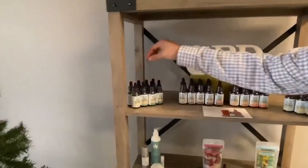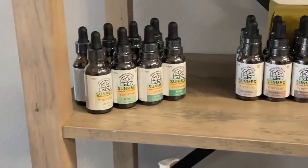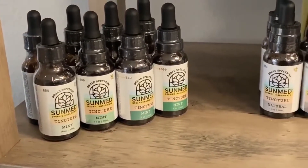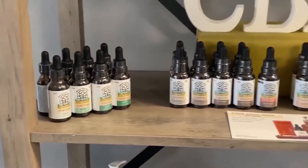Here we have the tincture. They range from 250 milligrams to 1,000 milligrams per bottle. This tincture is used sublingual, so you just put it under your tongue, hold it for a couple of minutes, and give it time — about two hours — to enter into your bloodstream.